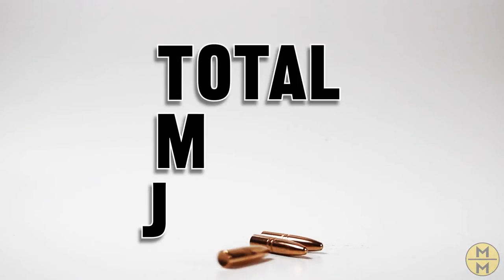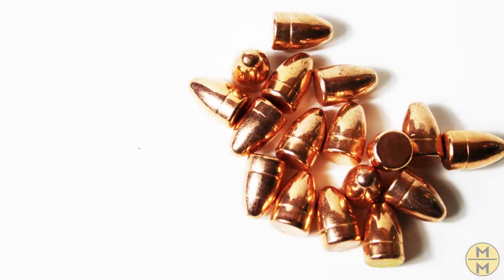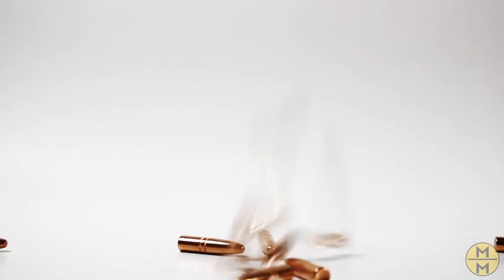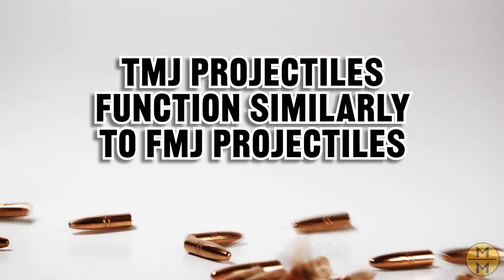Now let's talk about TMJ — Total Metal Jacket. Unlike an FMJ, the lead core of a TMJ is completely covered in metal, which eliminates the concerns of exposed lead. Traditionally, a TMJ will function similarly to an FMJ of the same size and weight.